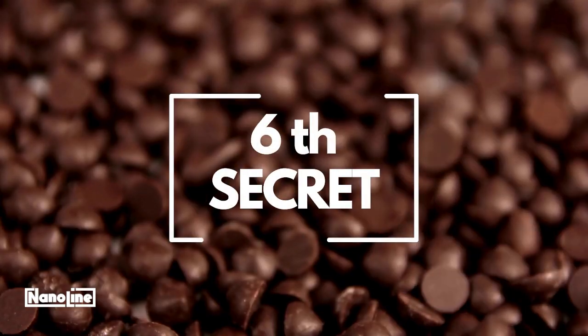Number 6: Use fine Belgian chocolate. The quality of the chocolate makes a big difference in the taste of your cookies.